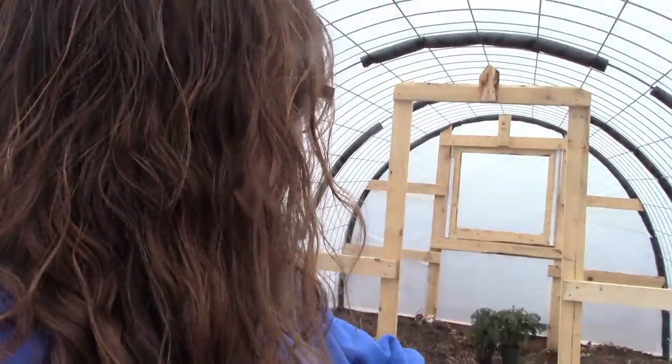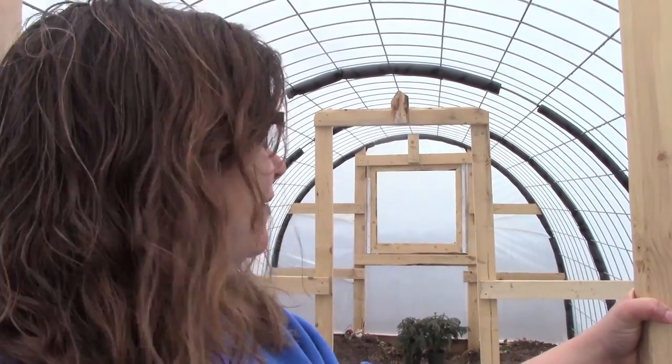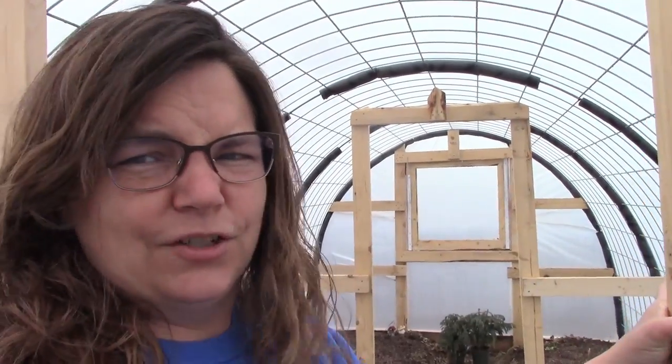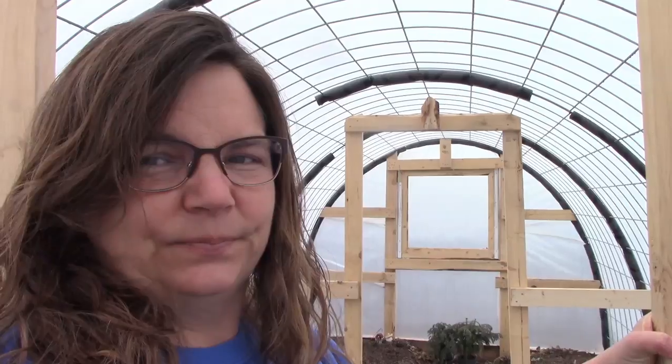I'd have to say the greenhouse is holding up nicely. When the big gusts of wind come, it just barely shakes it, so I'm pretty happy about that. I wasn't quite sure if the rebar that we put in would be long enough to hold it if there were huge wind gusts, but so far, so good.